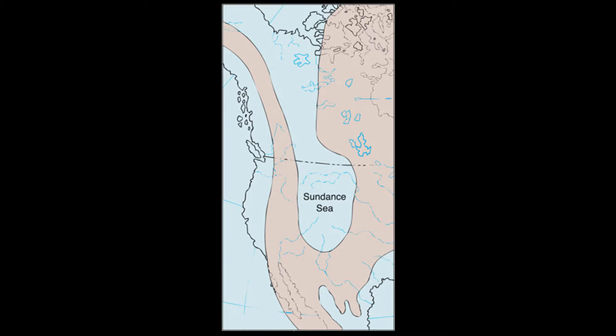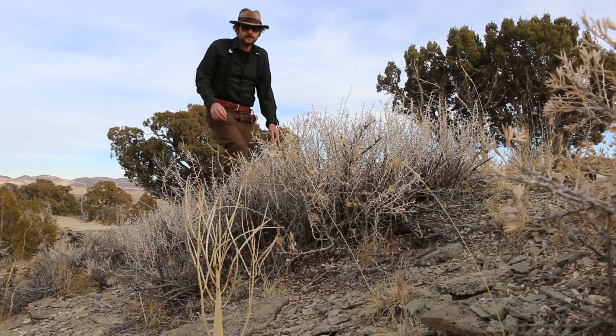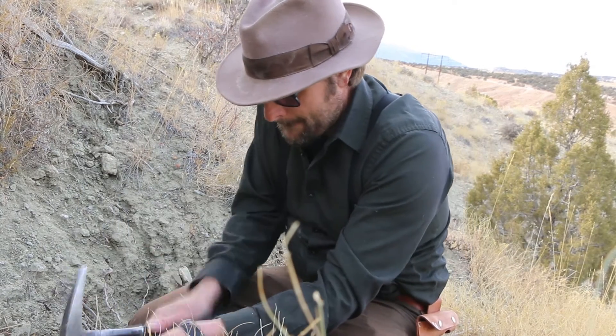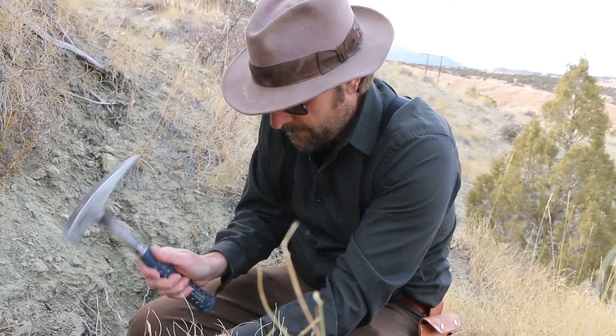Utah's Jurassic dinosaurs tend to get all the glory and press, but its Jurassic marine fossils are just as interesting and somewhat poorly known. During the late Jurassic period, a shallow sea expanded into northern Utah, leaving behind a fossil record of marine animals. My name is Benjamin Berger, I'm a geologist here in Utah, and in this episode of the Rocks of Utah we're searching for fossils from the Jurassic period that lived 163 million years ago.